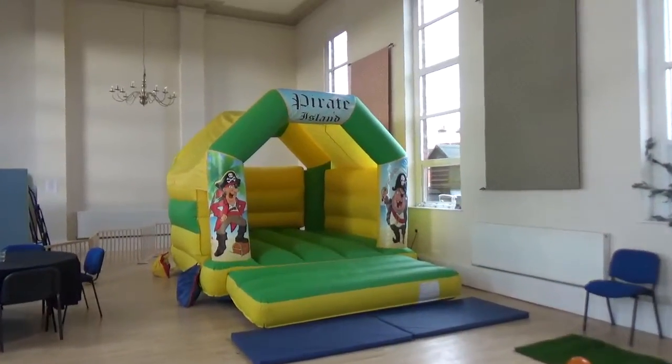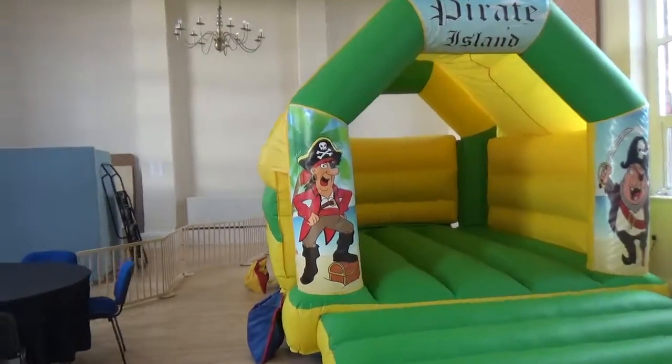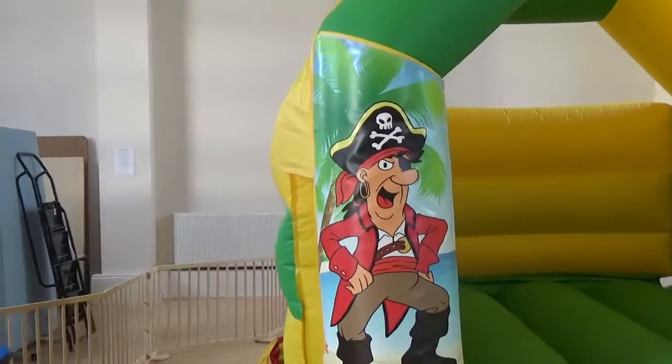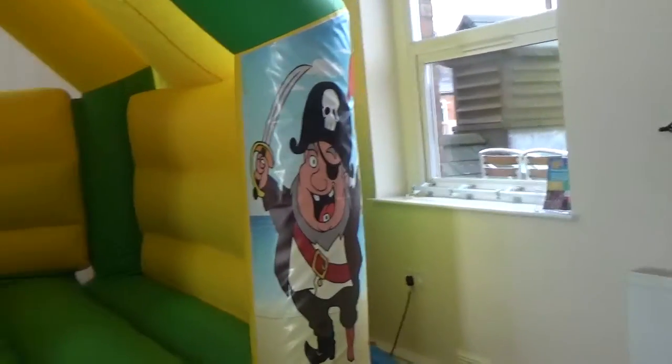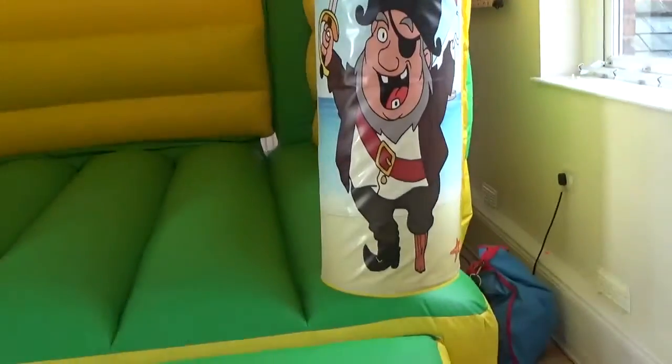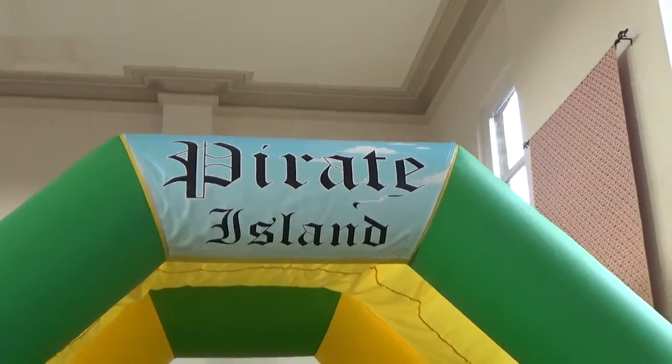This is our pirate island themed bouncy castle. Here is one of the pirates, and the other bloke with a nice wooden leg. You can see 'Pirate Island' written across the top.